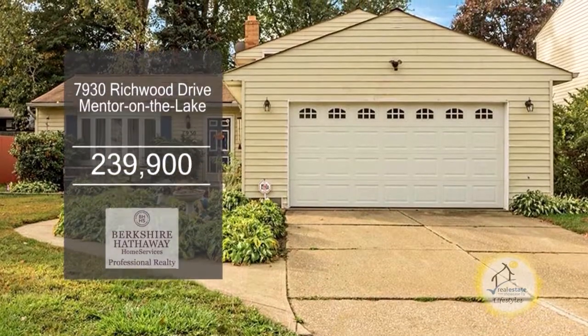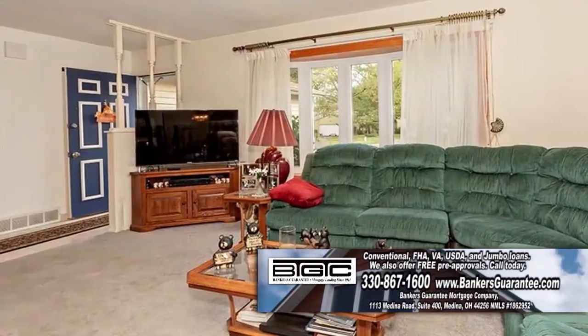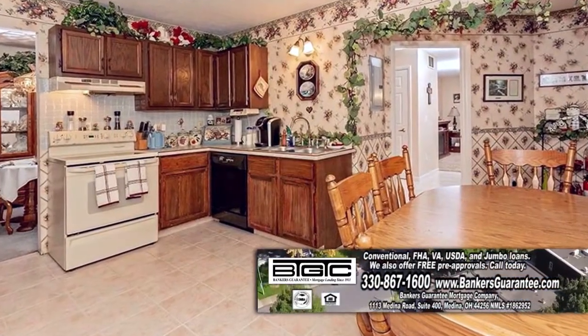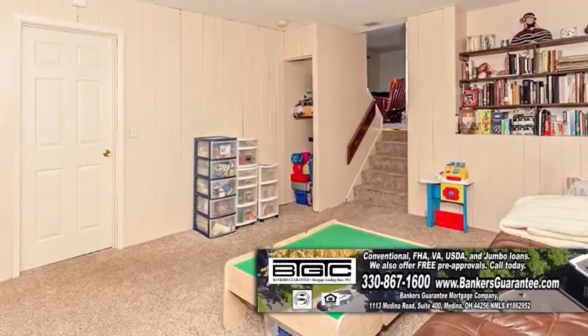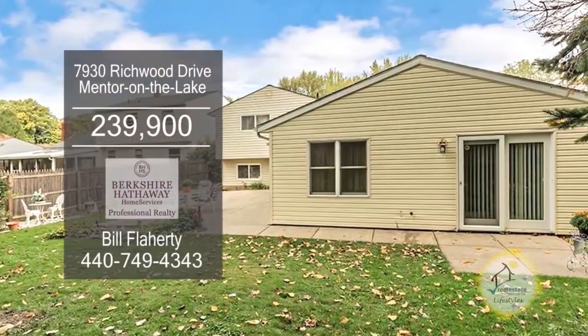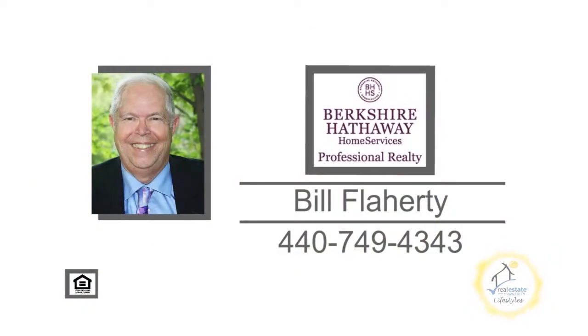This tri-level in Mentor on the Lake offers an in-law suite with a separate entrance. When you enter the front door, you'll find a spacious living room. The charming kitchen has an eating area. Off the kitchen is the formal dining room. The lower level has a family room with built-in bookshelves. The back of the home has a patio and another patio off the in-law suite. For a private showing, contact Bill Flaherty.